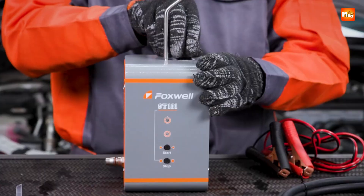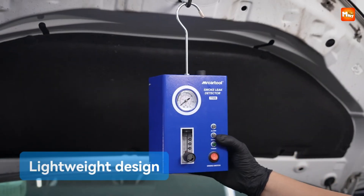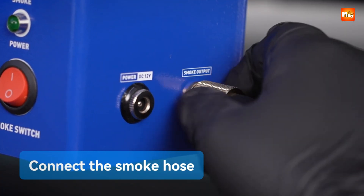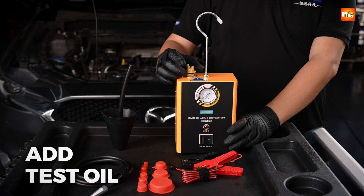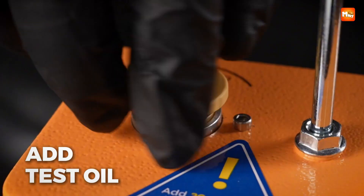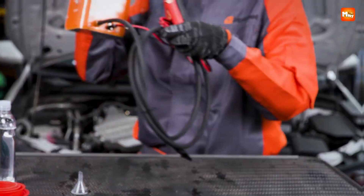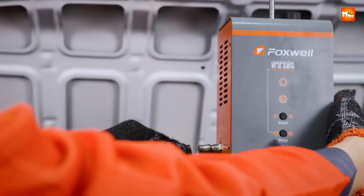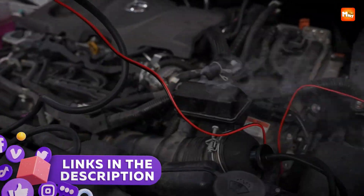Finding leaks in a vehicle's vacuum, intake, or exhaust system can be tricky without the right tools. A reliable car smoke leak detector helps pinpoint even the smallest leaks quickly and accurately, saving time and preventing costly repairs. Here are the best 5 car smoke leak detectors to keep your vehicle running at its best. Links to all products are mentioned in the description below.